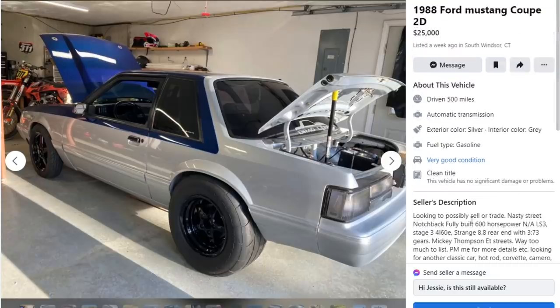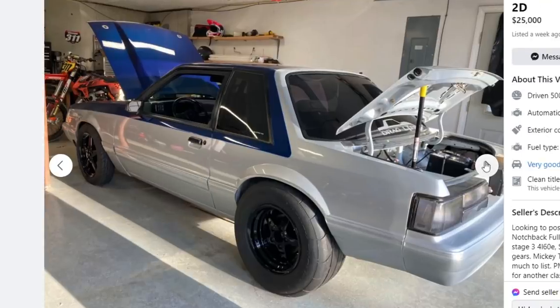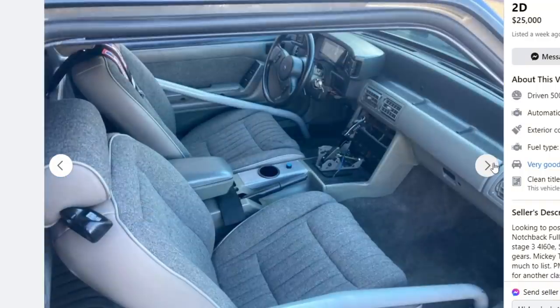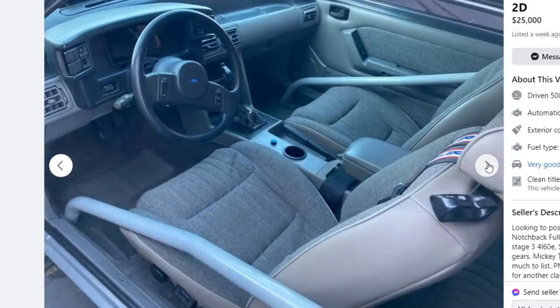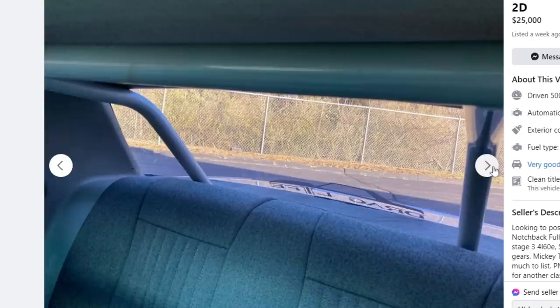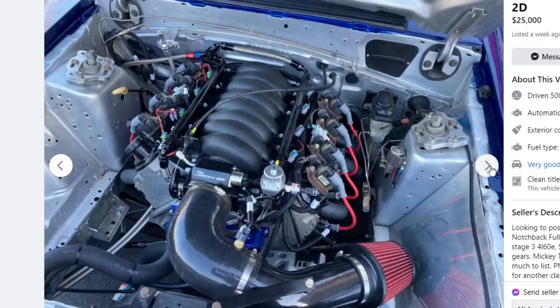Next car: a 1988 Ford Mustang coupe, two-door, for $25,000 — one of the more expensive cars of the episode. Good old Fox Body came with a 351 Windsor. This guy said forget that and pulled it out, dropping in an LS3 — a 600 horsepower LS3, naturally aspirated. It's a full street car. He has an 8.8 rear end with 3.73 gears, Mickey Thompson ET Street SS tires, and the engine bay is very clean.